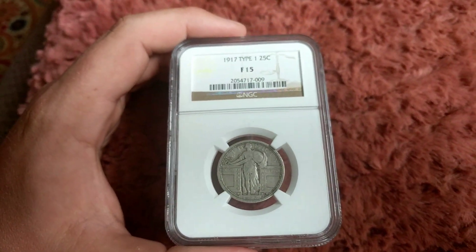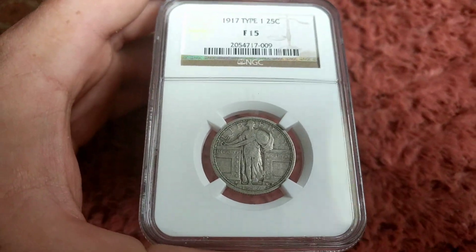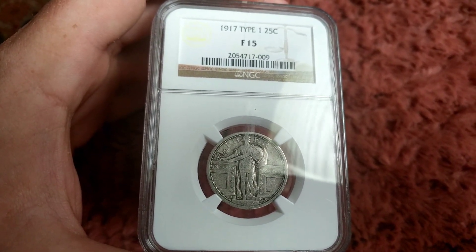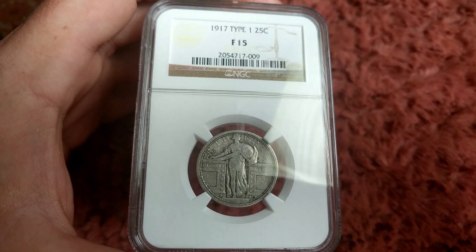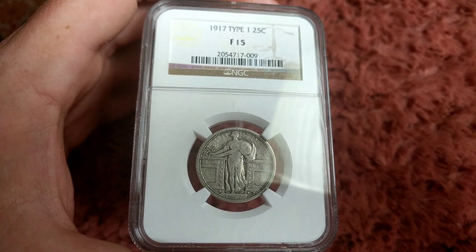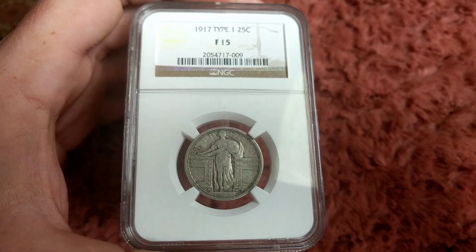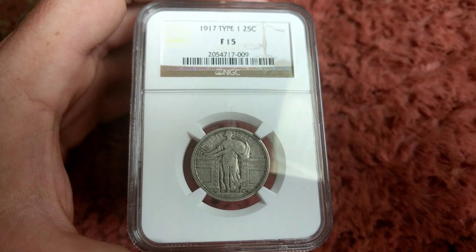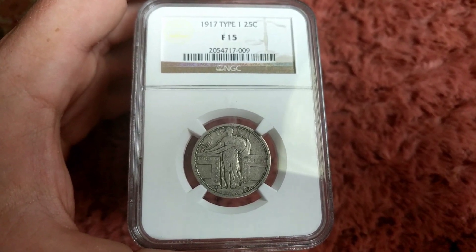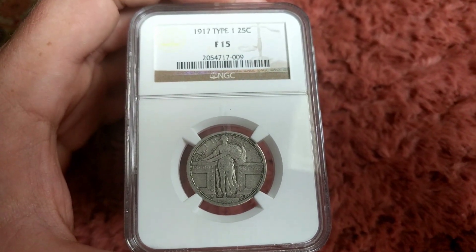If you look at the coin here, there's a good angle. In 1916 when they started this series and carried it into 1917, the right breast of Lady Liberty is exposed, and it created quite an uproar with quite a few people. There was backlash to actually take up all the 1916 and 1917 quarters, melt them, and redo it.